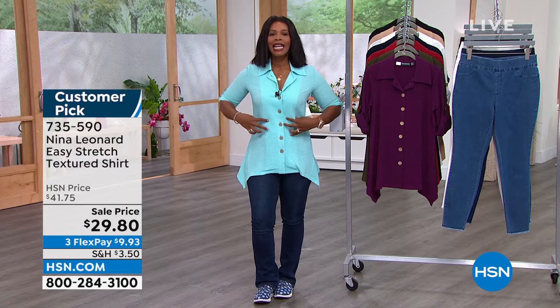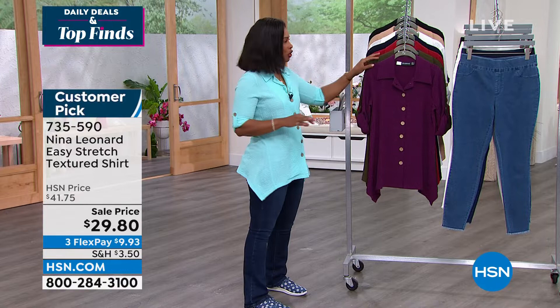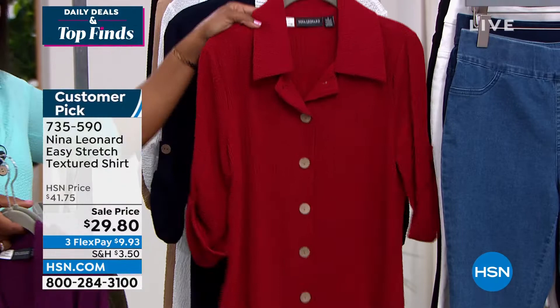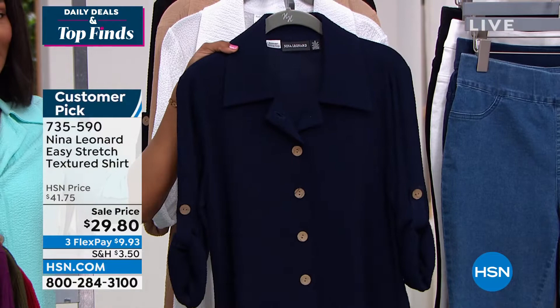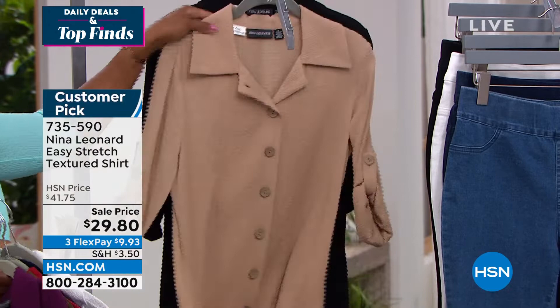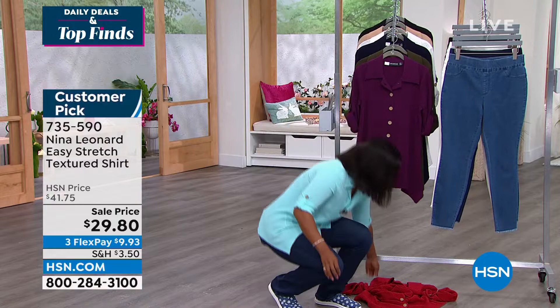$29 is the fantastic price for this easy stretch textured shirt. It comes in crisp berry, dark olive, scarlet, navy, white, almond, and black. The robin's egg blue I'm wearing is nearly gone — a lot of you shopped early. On flex pay it's $9.93. Sizes run extra small to 5X — I'm wearing a small, which is my regular size, so order your regular size. This is a customer pick.